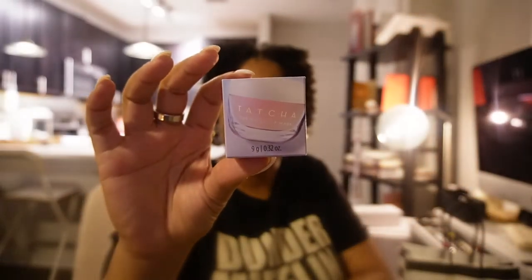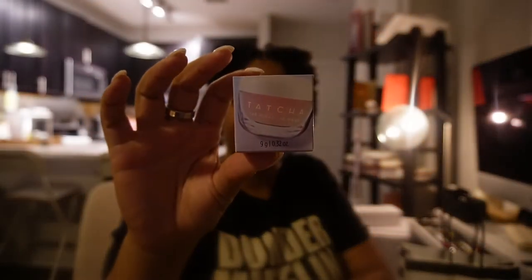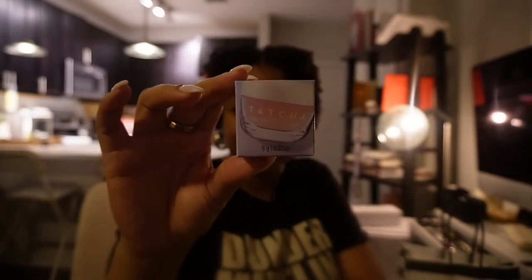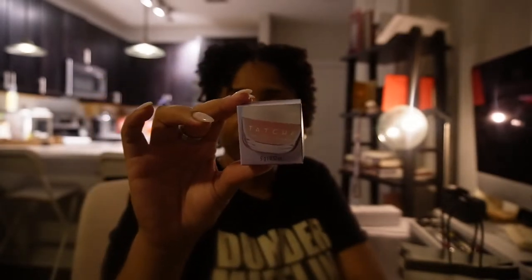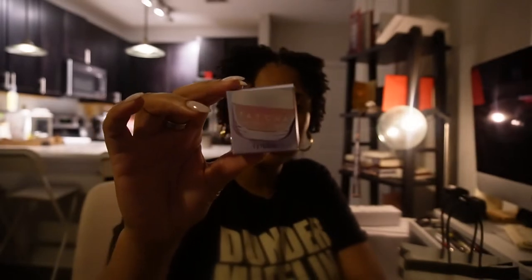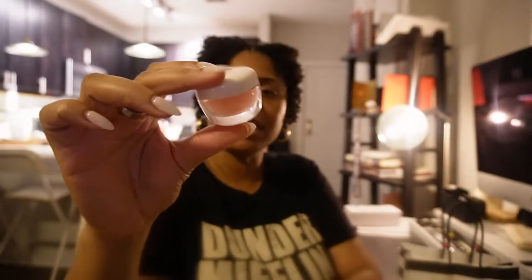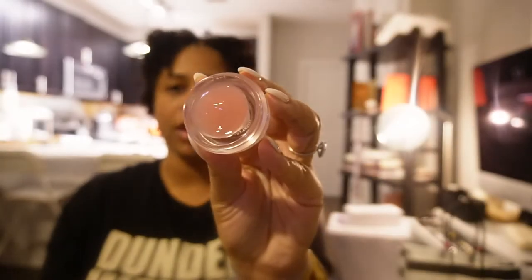I ended up getting the Tatcha lip gloss — this is the Japanese Peach scent. It's the Kissu Lip Mask. I can wear this pretty much any time of the day. This is what the lip gloss looks like in the jar, and this is the jar it comes in.